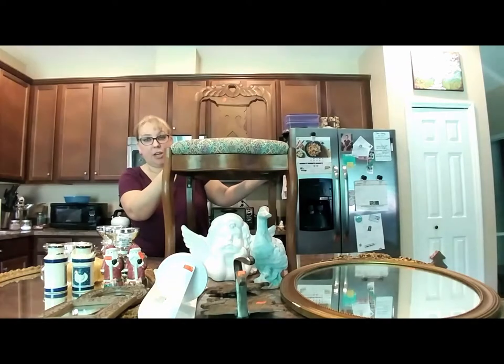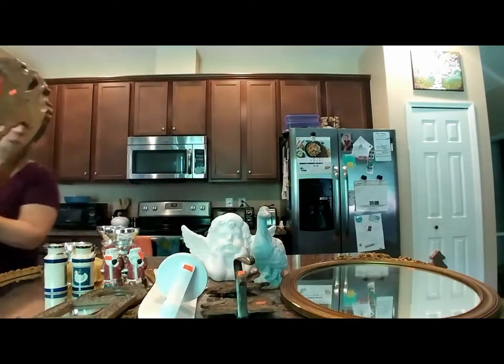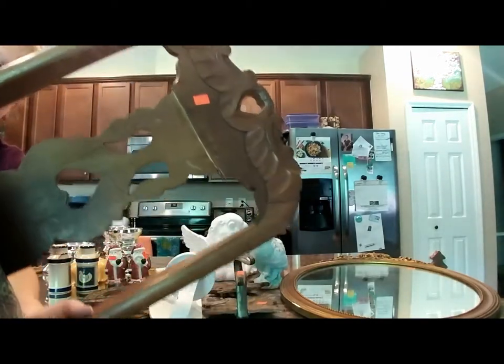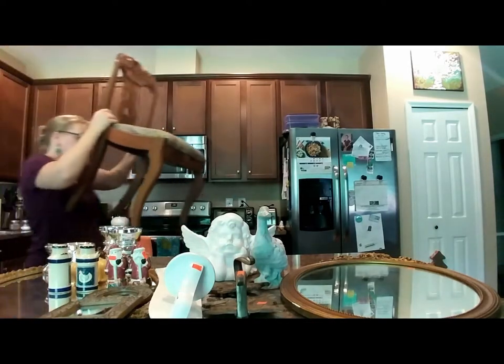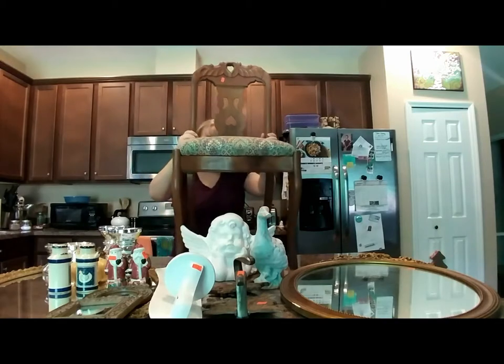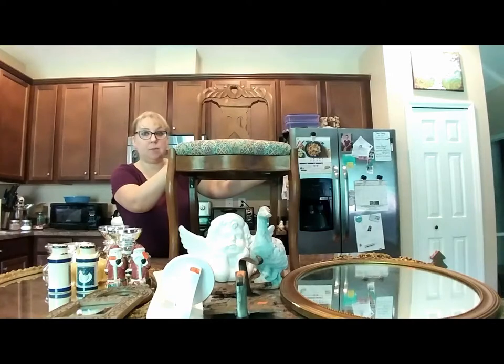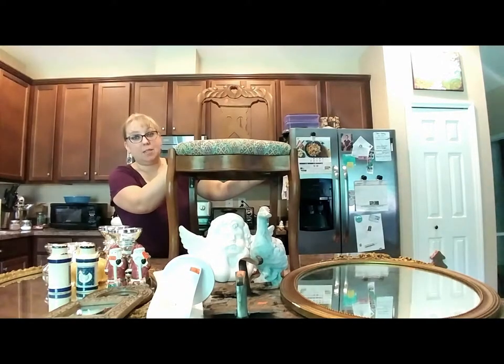The first thing I want to show you is this vintage chair I found in my local thrift store — it was $24. It has some amazing detail: really pretty woodwork, a cute little heart, and the legs are really sturdy. I'm going to recover it with some new fabric, paint it a pretty blue color, maybe do some cute llama fabric — it'd be awesome for a little girls' room or a kids' room.